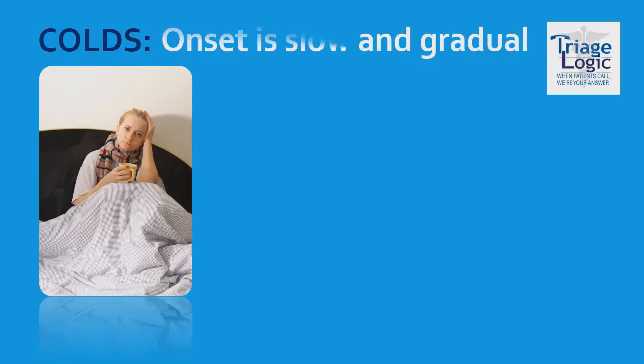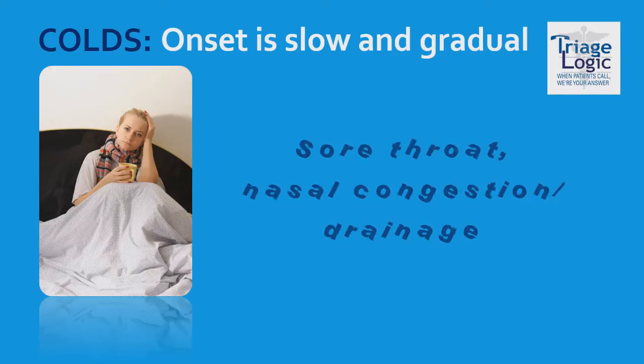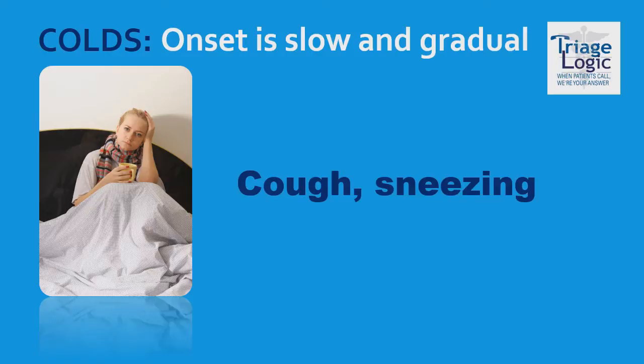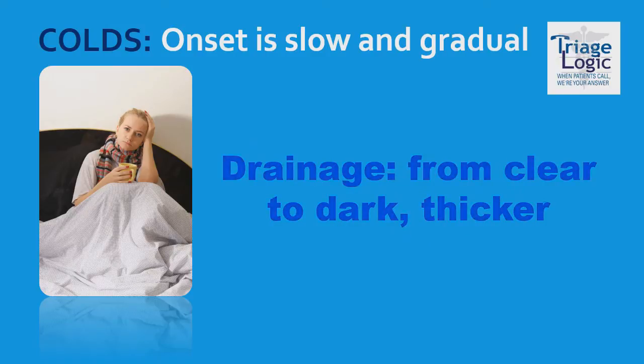Let's start with the common cold. Colds usually begin slowly — first with a sore throat, followed by nasal congestion or drainage, then a few days later, a cough and even sneezing. Sometimes there's a slight fever, usually not over 101. Watery nasal drainage starts clear and thin and can become thicker and darker, which is okay — it's not necessarily an indication of an infection.